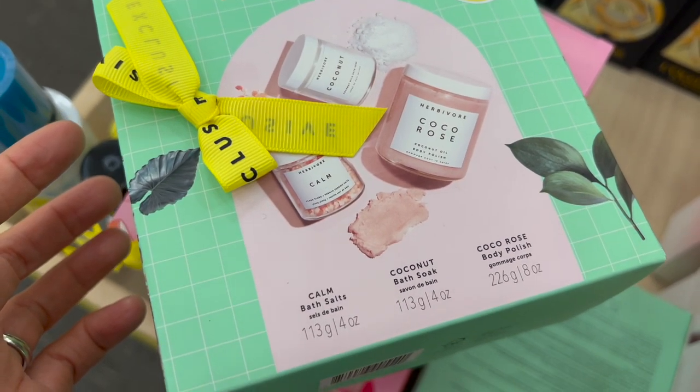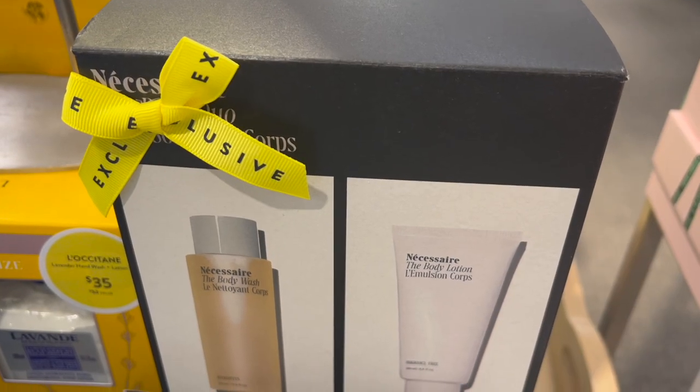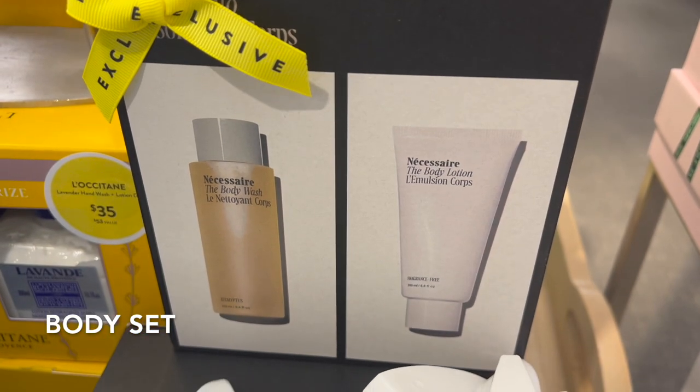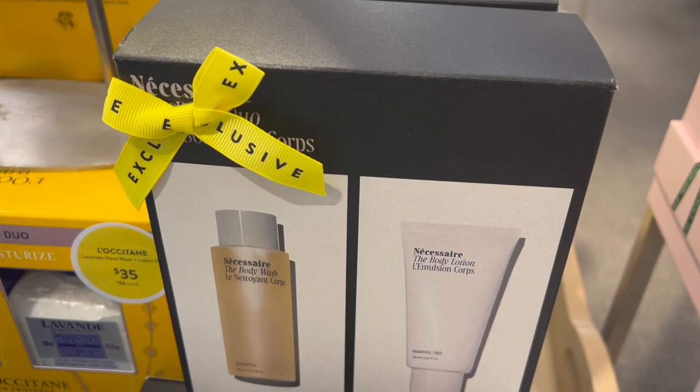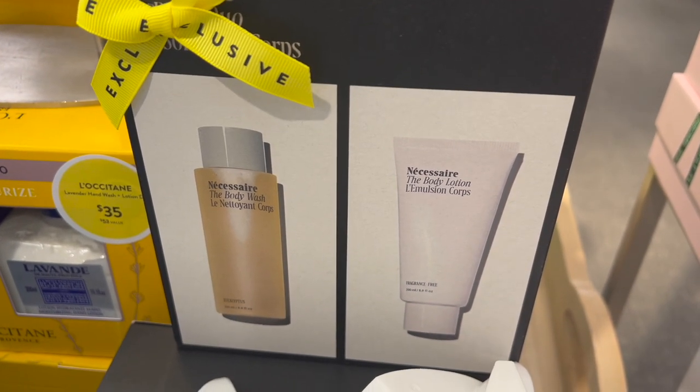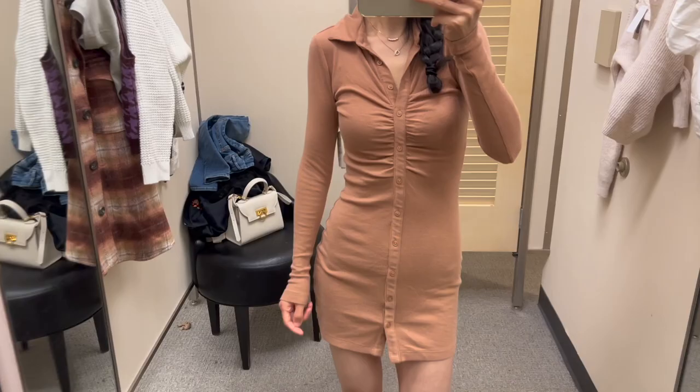If you're looking for something to pamper yourself, you can now get this bath set on sale for only $38. This body wash and lotion set is one of the most exciting ones for me — it has tons of good reviews online and I can't wait to try this set for only $35.